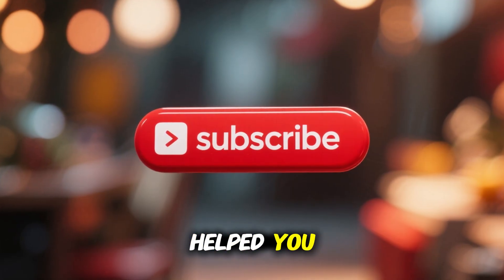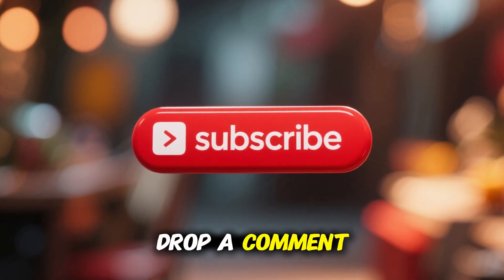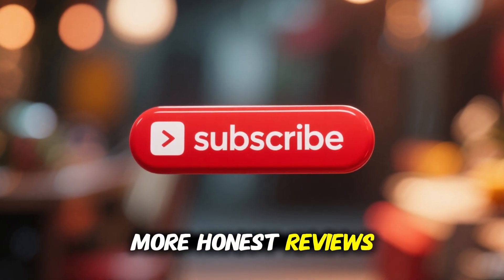If this review helped you, make sure to like the video, drop a comment, and subscribe for more honest reviews and tech deals.